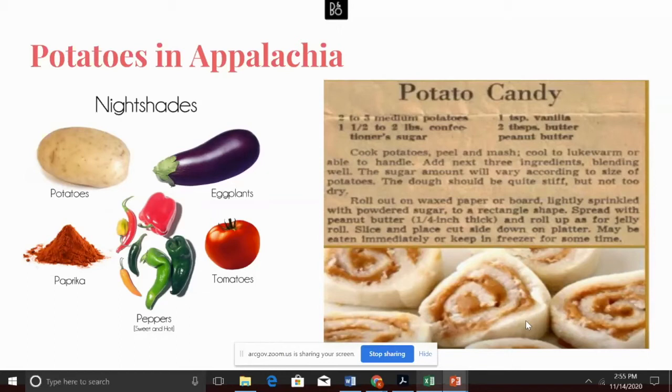Potatoes became a staple crop in northern Europe around 1815 and were used as a food reserve during the wars. Though potatoes were native to the Americas, for most Americans they were reintroduced by European settlers. The North American adoption of the potato shaped the arrangement of agriculture in the Appalachian region. There are several ways to eat potatoes, and the most popular methods in Appalachia include potato soup, potato candy, and fried potatoes — which can be eaten as french fries, home fries, or potato cakes.